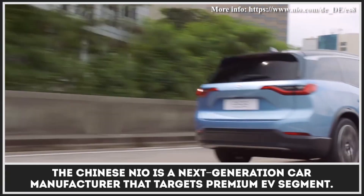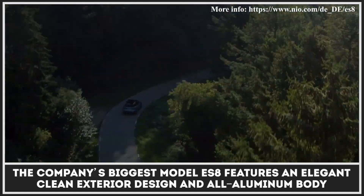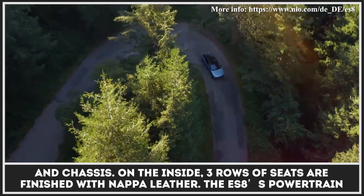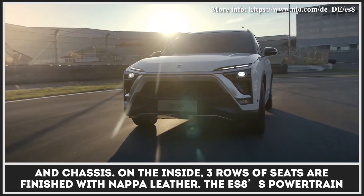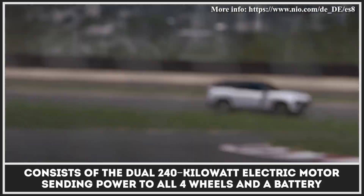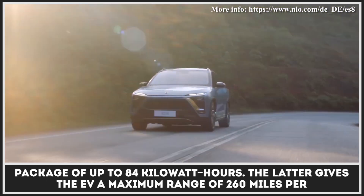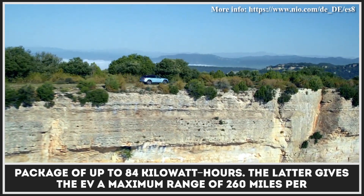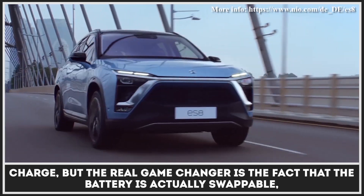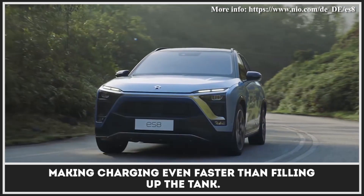The Chinese NIO is a next-generation car manufacturer that targets the premium EV segment. The company's biggest model, the ES8, features an elegant clean exterior design with an all-aluminum body and chassis. On the inside, three rows of seats are finished with Nappa leather. The ES8's powertrain consists of dual 240-kilowatt electric motors and a battery of up to 84 kWh, giving a maximum range of 260 miles per charge. The real game-changer is that the battery is swappable, making charging even faster than filling up the tank.